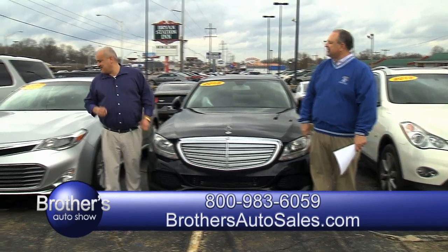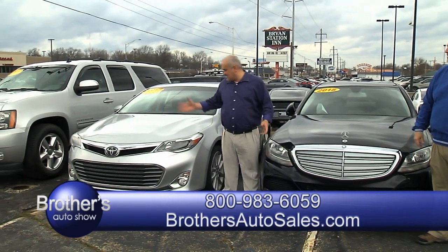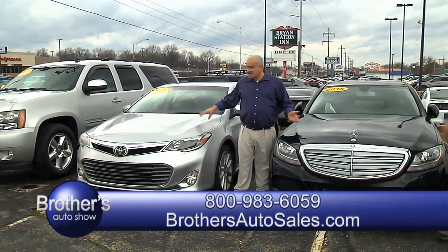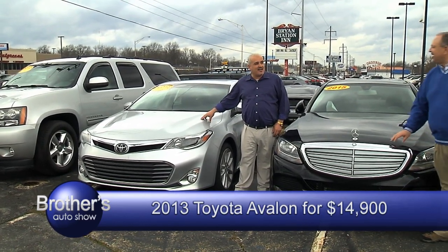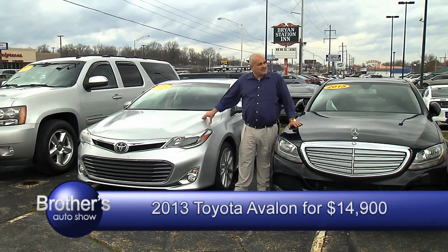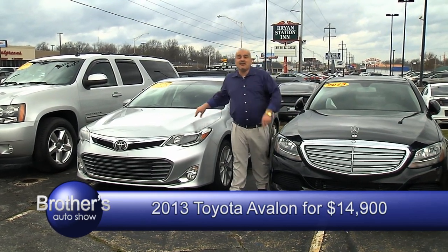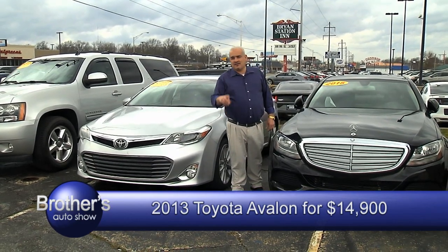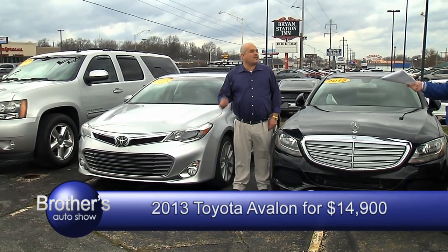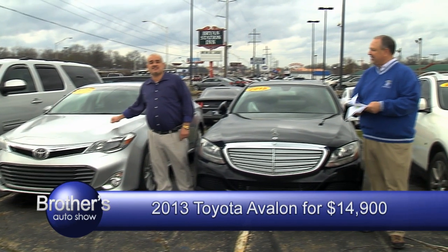Tell them the price on the Avalon — I don't think we told them. Give them a good deal. We can do $14,900 on that Avalon. $14,900 — you heard me? Otherwise it's going to be $16,900 plus tax and license.